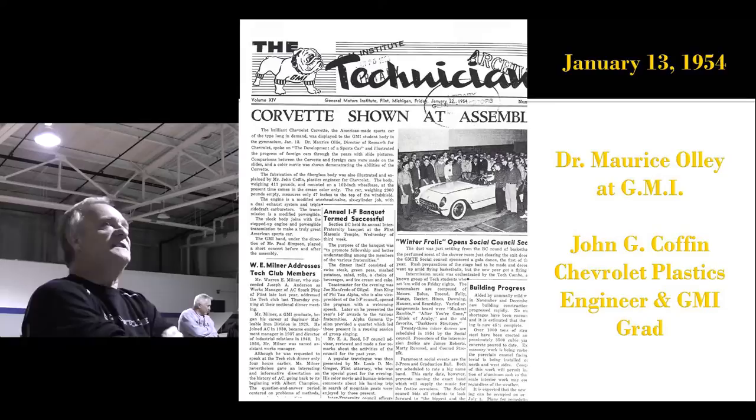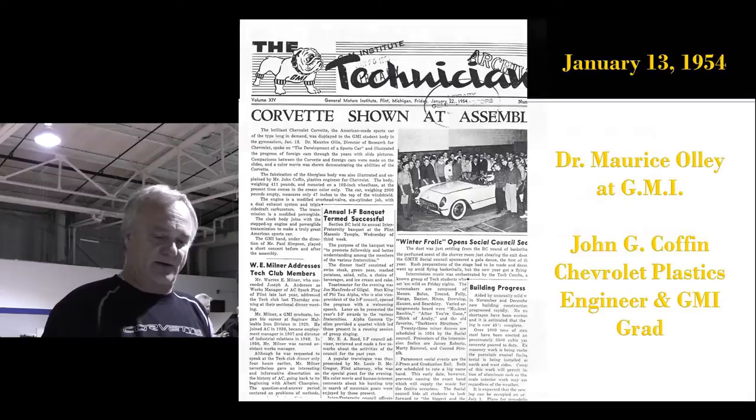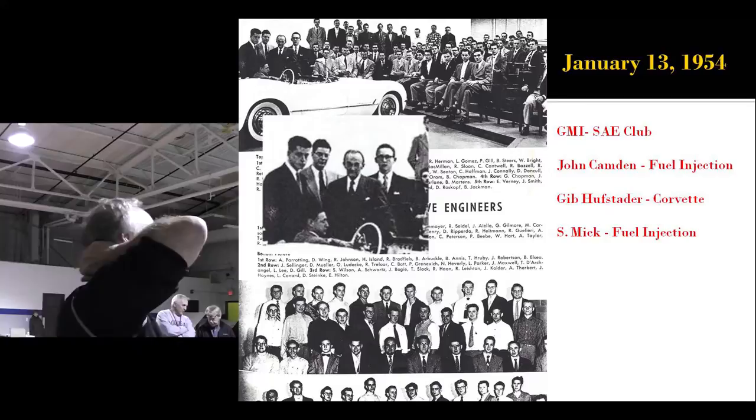This is January 13th, 1954. Dr. Maurice Ali shows up at GMI with a '53 Corvette. With him is John G. Coffin, who has newly been named the Chevrolet Plastic Engineer for the Corvette and is a recent GMI grad. And on the second half of that, John Camden — second from the left, right between Maurice Ali and the guy to the far left. John Camden became Zora's fuel injection engineer.